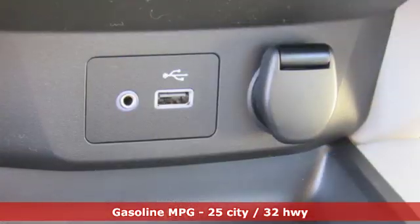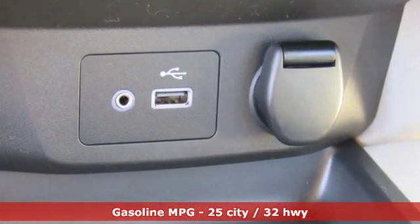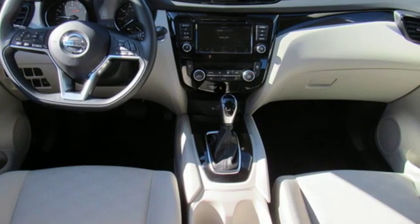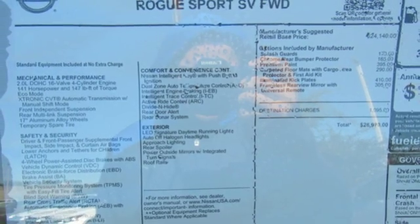Inline four-cylinder engine, dual-zone climate control, streaming audio, rear parking sensors, manual tilting steering column, doors and push-button start proximity key.